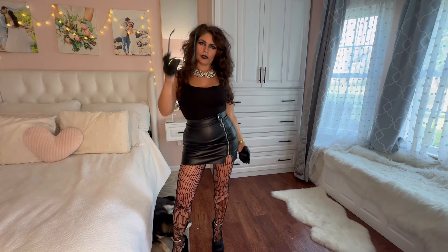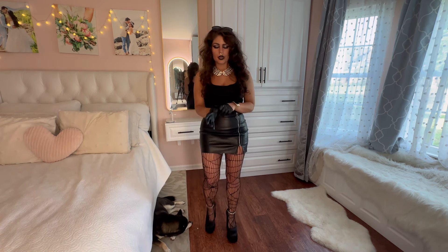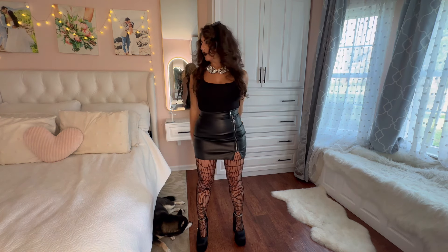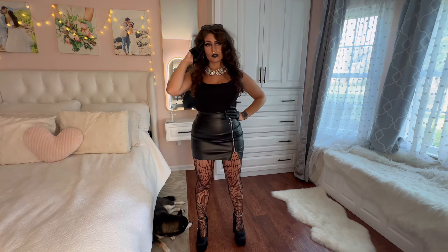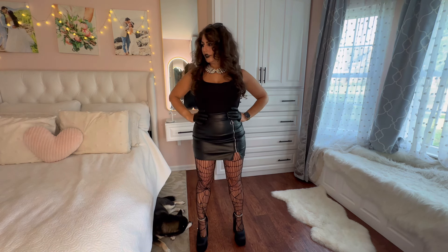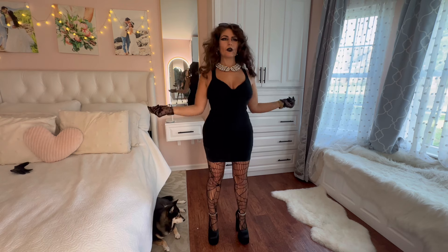I'm definitely feeling the goth now. I don't really want to get out of this one — I'm really feeling it. But I have so many looks, it's actually honestly embarrassing how many I have. We knew I had a little darkness in me, so not surprising. All right, next look!